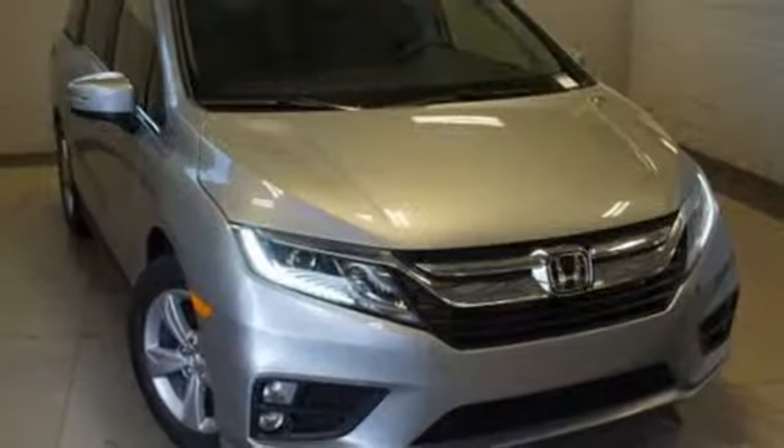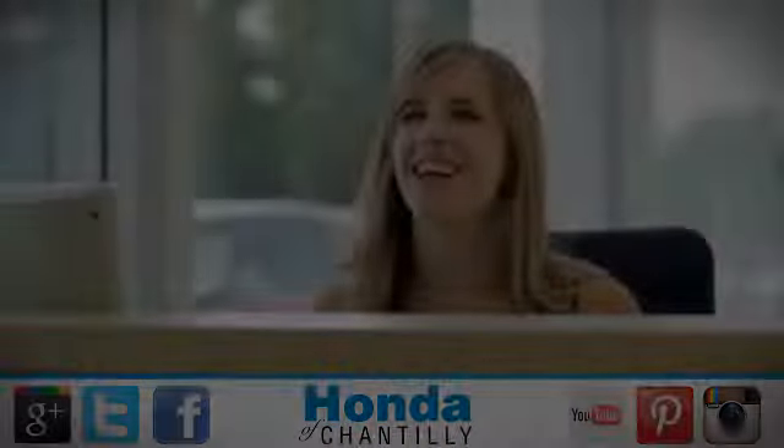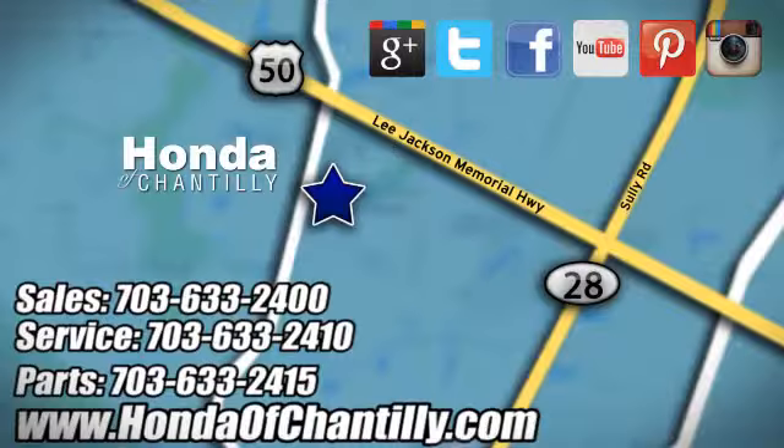Every Honda is designed with a driver in mind. Stop in for a test drive and make it yours today. Honda of Chantilly — we are conveniently located just south of Dulles Airport at 4175 Stonecroft Blvd in Chantilly.